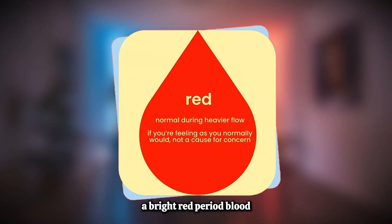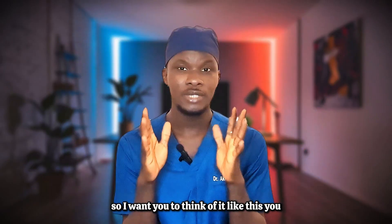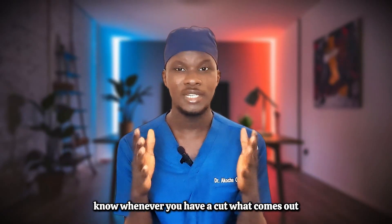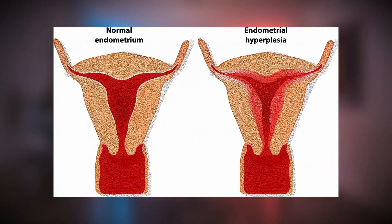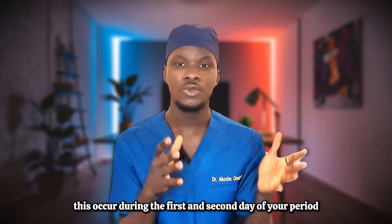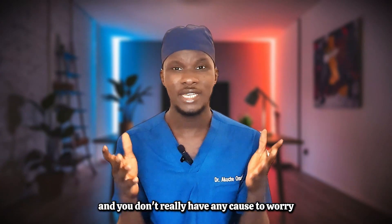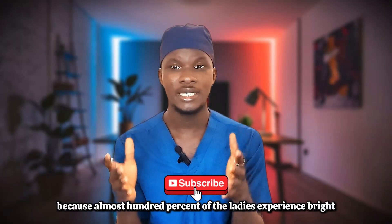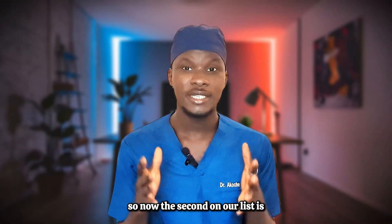The number one on our list is bright red period blood. This is fresh, new, and rapidly flowing blood from your uterus down your vagina. Think of it like a cut — what comes out first is that bright red color. In the same way, this means your uterus is actively shedding the uterine lining. This occurs during the first and second day of your period, and almost 100% of ladies experience it, so there's no cause to worry.